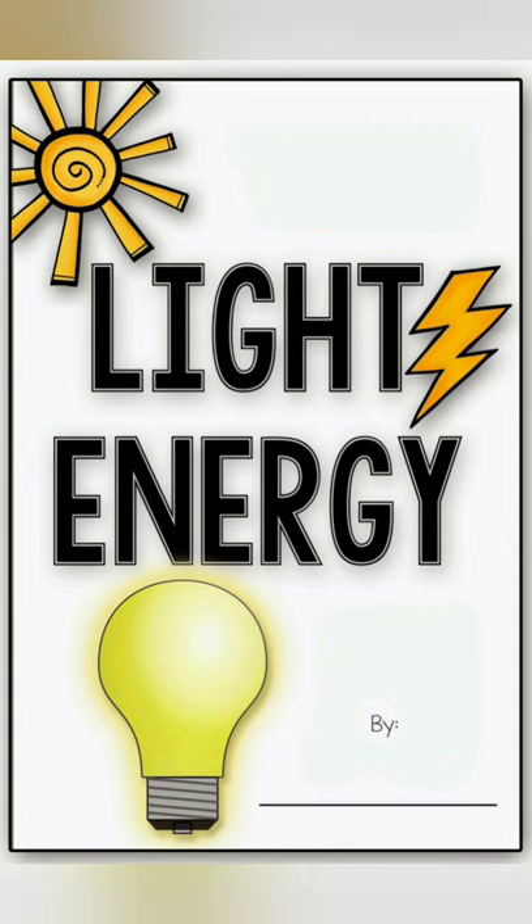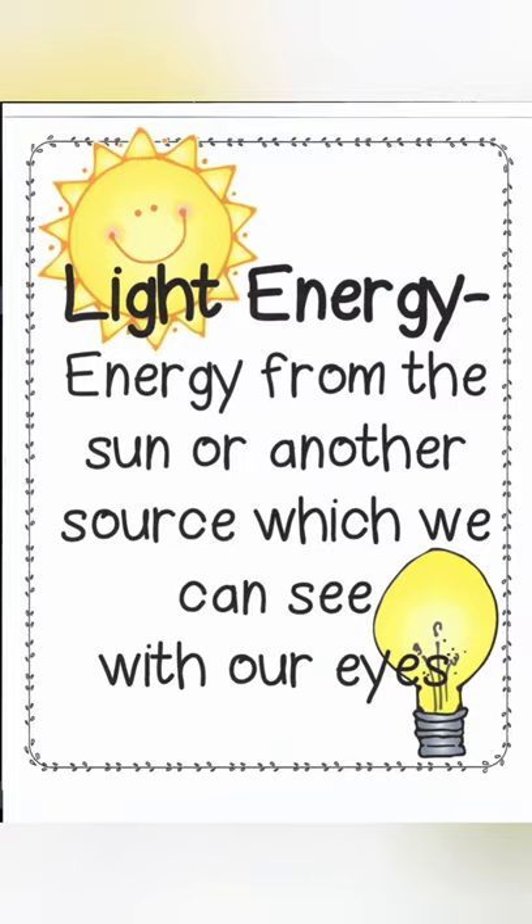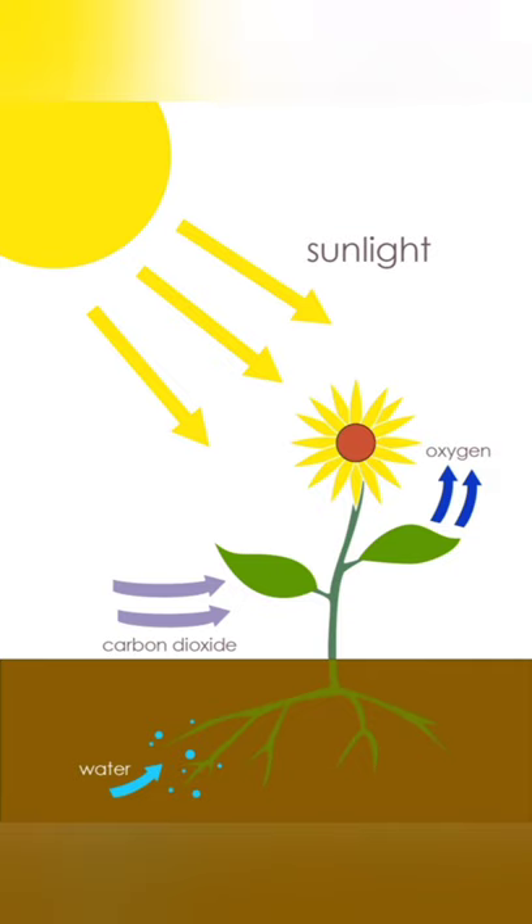The next form of energy is light energy. Light is a form of energy — it enables us to see. Plants use the energy in sunlight to carry out photosynthesis. Animals depend on plants for their food.